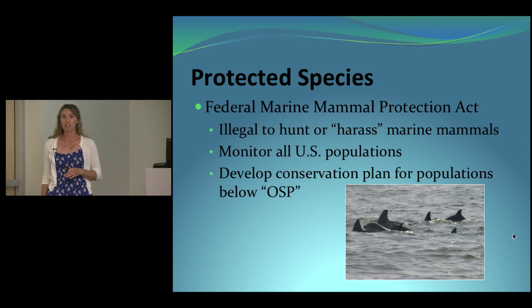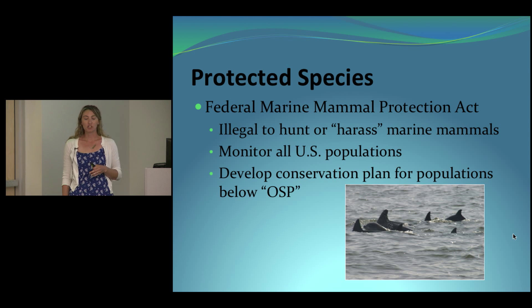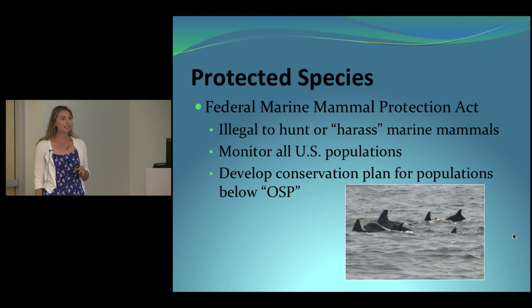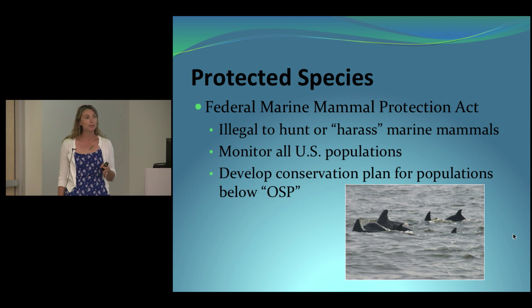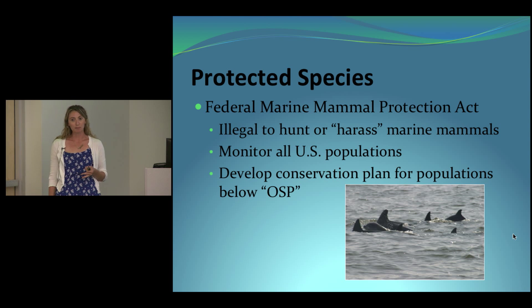All bottlenose dolphins are protected under the Federal Marine Mammal Protection Act of 1972, which says it's illegal to hunt or harass any marine mammals in United States waters — harassment includes anything that would change their behavior. The responsibility for enforcing this act for cetaceans, which are dolphins, whales, and porpoises, falls under the National Marine Fisheries Service, which is assisted by research organizations and universities. The act also says all marine mammal populations must be maintained at their optimum sustainable population, meaning the highest levels possible, as functioning elements of their ecosystem.